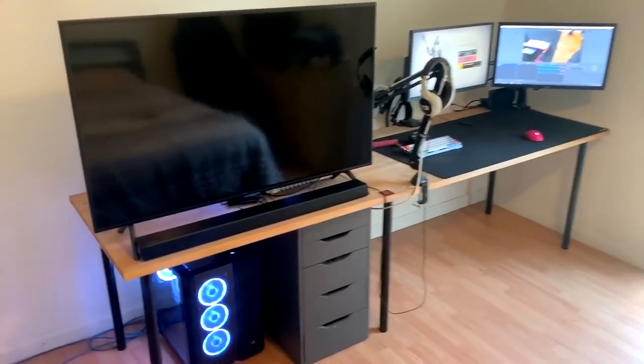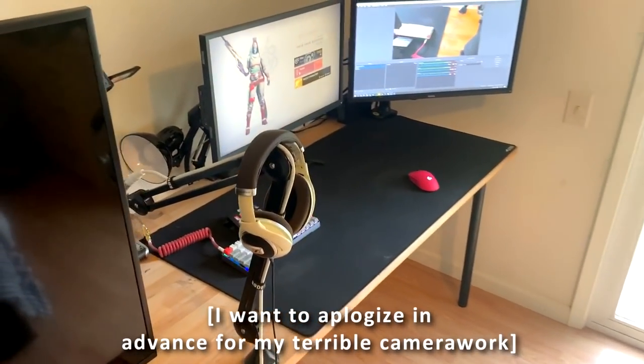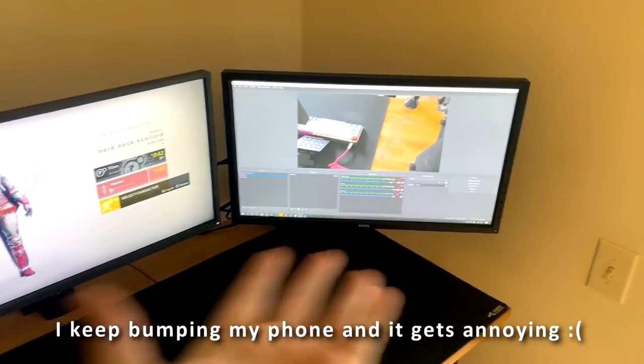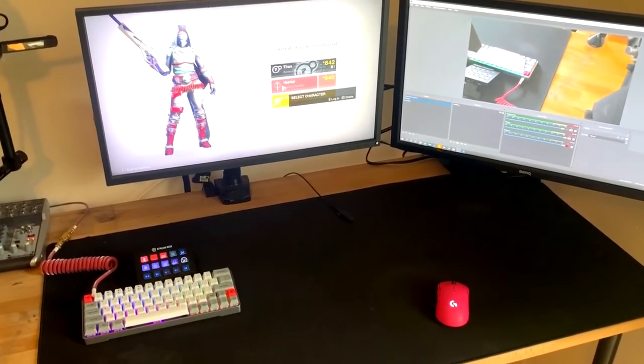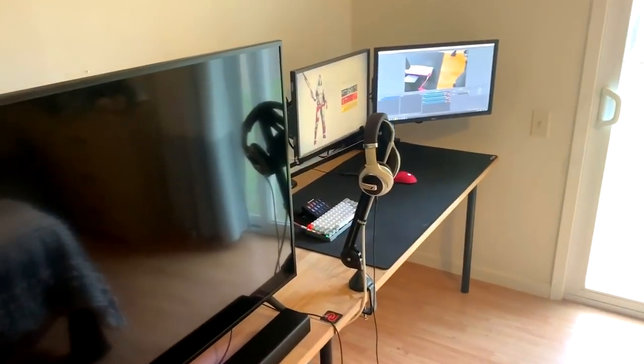I'm finally doing my gaming setup slash room tour. I recorded this earlier but I think because I recorded at 4K, when I tried transferring it to my computer it just didn't work, so now I have to re-record the whole thing. I'm going to be showing my setup obviously, but also talking about the rest of my room, so if you want to skip straight to the setup I'll put a timestamp on the screen.